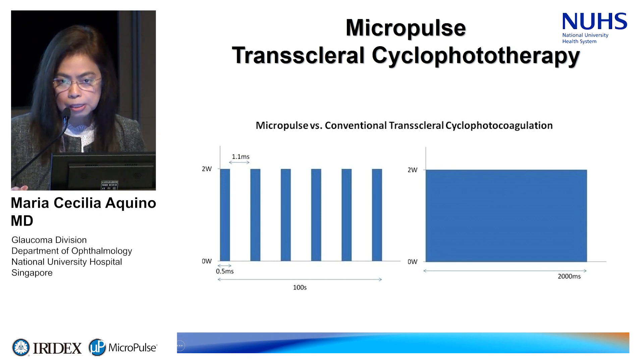In contrast, when you deliver a conventional continuous wave, you have a high-intensity energy delivered continuously over a period of two seconds.